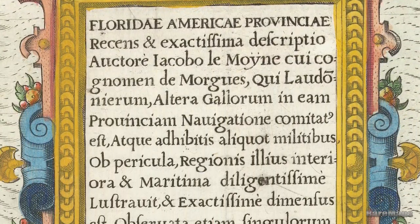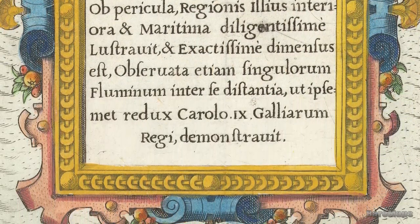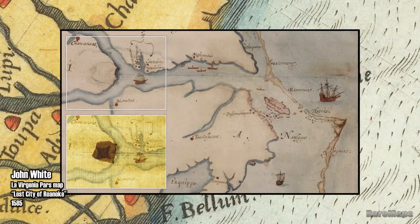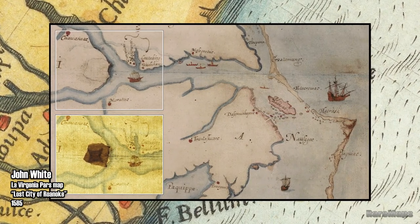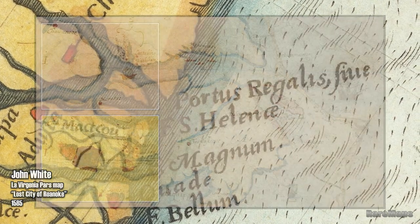It is suggested that the manuscript map de Bry acquired was the source of not only this map, but was also used by John White in making the southern part of his La Virginia Pars map of 1585, also known as the map of the lost colony of Roanoke.